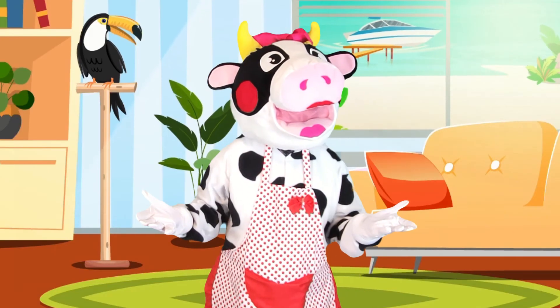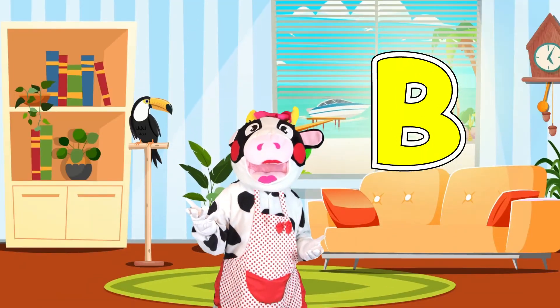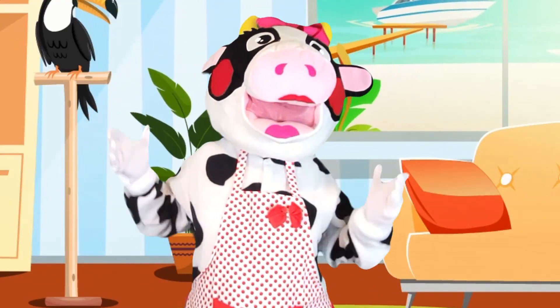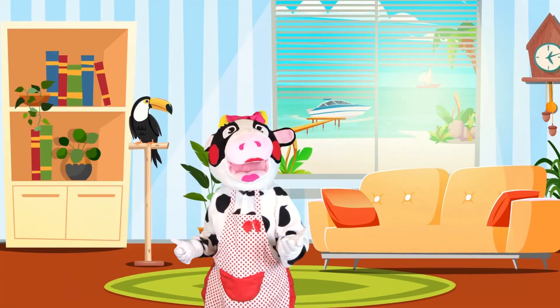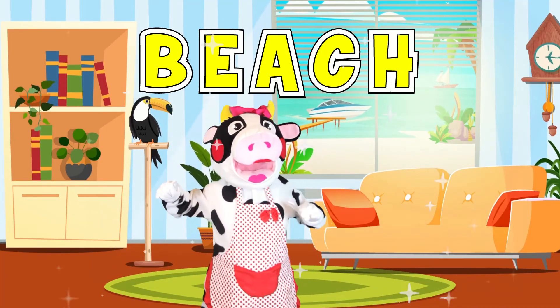Did you hear any other word that began with the letter B? Of course you did! The word was beach! Let's spell it together: B-E-A-C-H, BEACH! You're so smart!